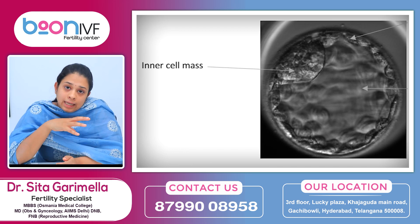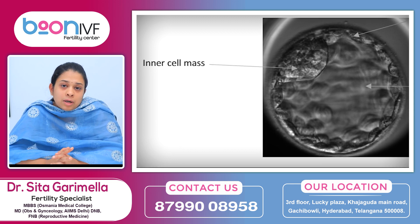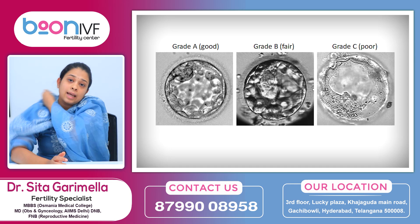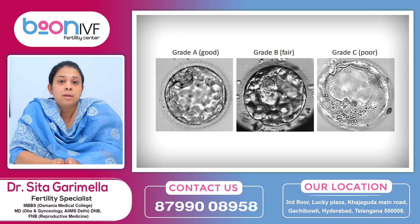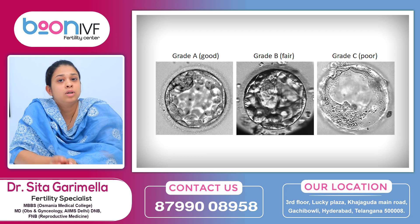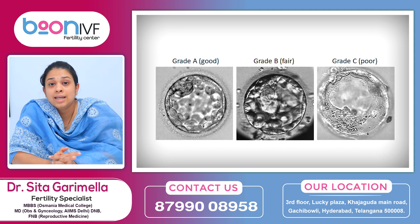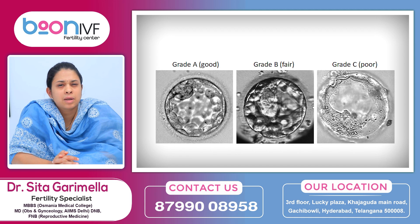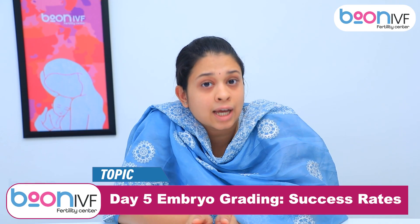Next is the inner cell mass. This is the part inside the embryo that forms the future baby. It is also graded — divided into A, B, and C. Grade A means the cells are very nice and compact. Grade B is the next best. Grade C means poor quality — the cells are loose and not compact.